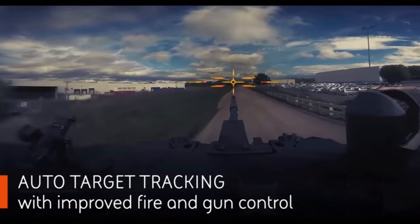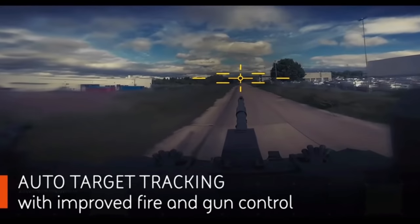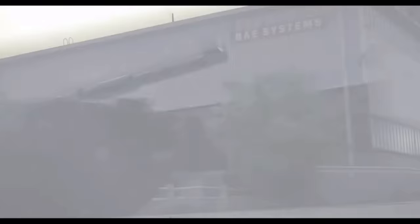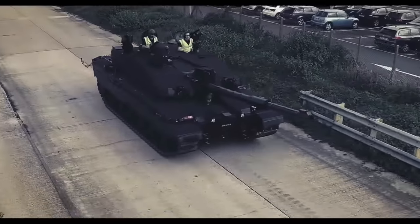For example, putting too much additional armour on a vehicle will result in stressed suspension, which in turn will result in poor reliability, additional maintenance needs, and potentially the power pack or the suspension itself failing.